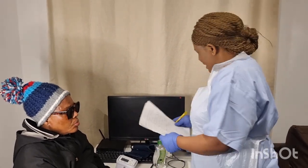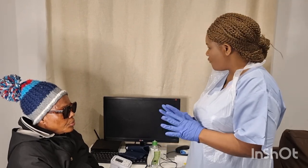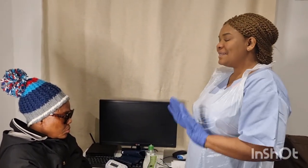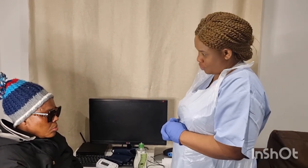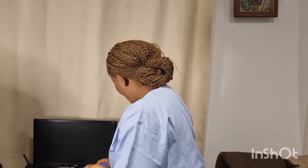I thank the patient for her participation, check if she has any questions, and leave her with the call bell. I remove my apron and gloves, dispose of them in the clinical waste bin, and perform final hand hygiene: palm to palm, right palm over left and vice versa, fingers interlaced, interlocked, rotation of the thumbs, tips to fingers, and wrists. Hands are clean. Thank you for watching — please subscribe, share, and like.